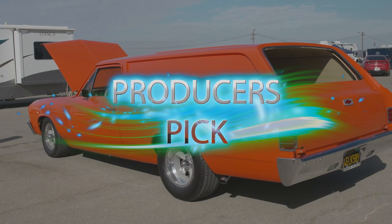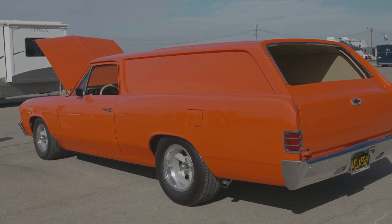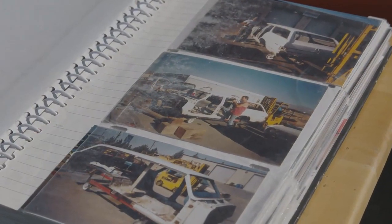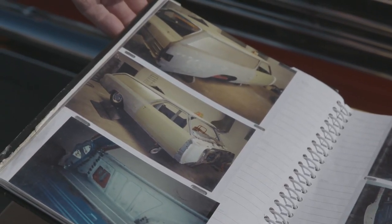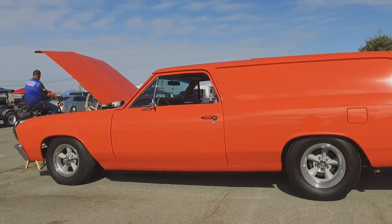Big fan of station wagons, but this one has been taken to the next level. Tell me about it, Craig. I had a 67 El Camino that I had for a daily driver, and I had to do some repair to run the windshield, and it ended up turning into this. So I found the four-door wagon, cut apart the El Camino that was not rusted out, and put it onto this to make a two-door wagon, and eventually into the sedan delivery.